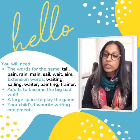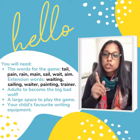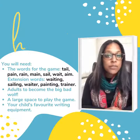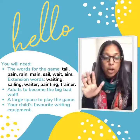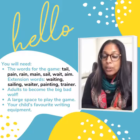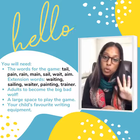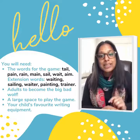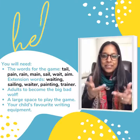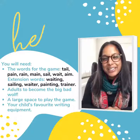And then the last thing you will need is, if you can, to try and play this game in your garden, if you have one. If you do not have a garden, don't worry — you could try and play this game in a local park near you. If you have no access to a garden or a local park, do not worry. You can also play this game in your living room — just make sure you move all the furniture out of the way. And that's all you'll need for tomorrow. Enjoy. Bye.